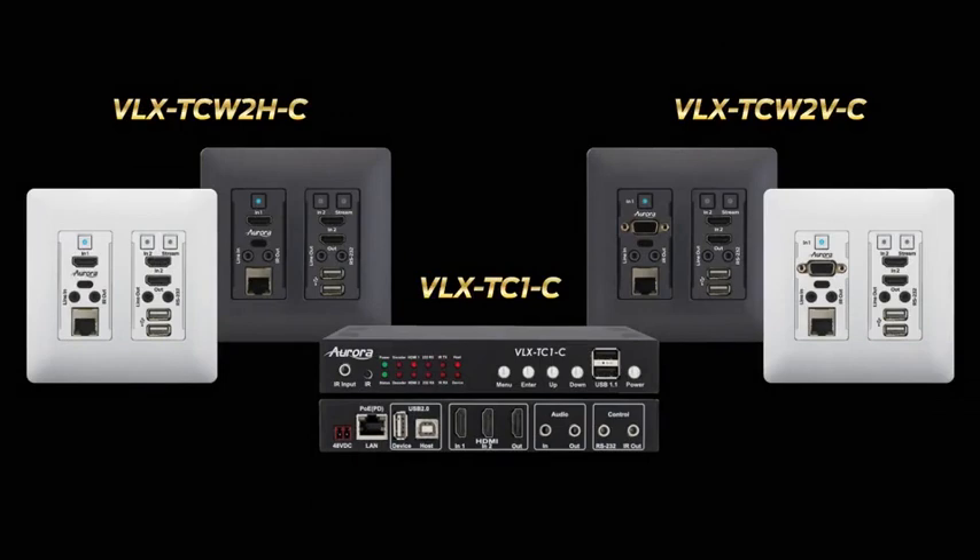1GB works very well for similar applications requiring lower resolutions, digital signage, and K-12 education. The Aurora VLX series is a 1GB transceiver solution designed specifically for these markets at more than half the cost compared to the NVX.